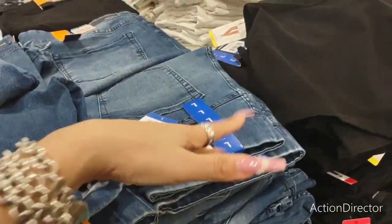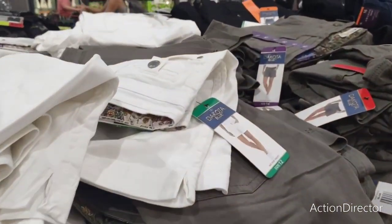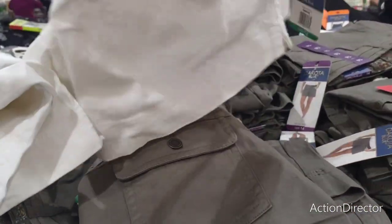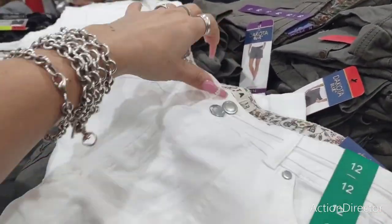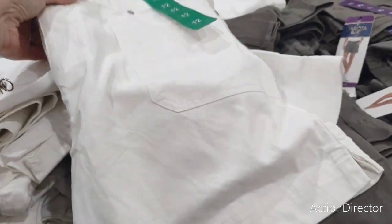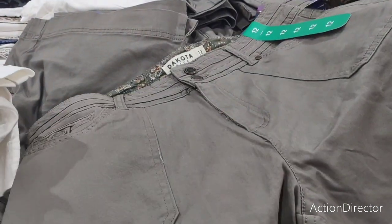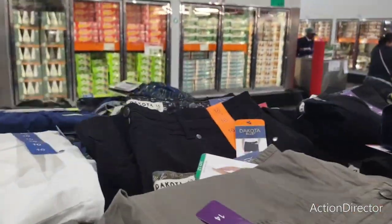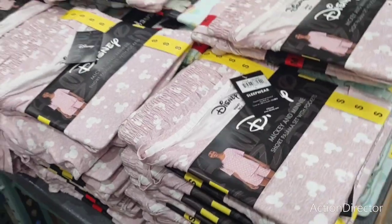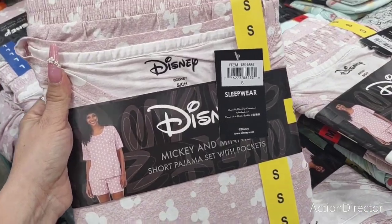Being in between sizes always makes things fun. There are Dakota blue shorts — I like the waistband print. They come in white, olive, and faded black. I'm afraid they'll be too short — I have a complex about my legs. And if you like Disney, there's a Disney short set for $16.99 — look how cute that is!